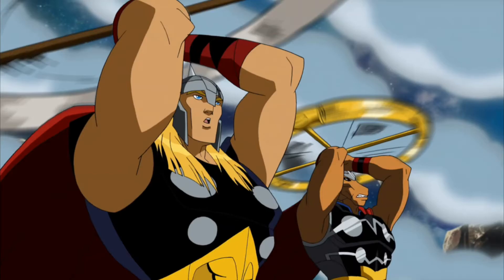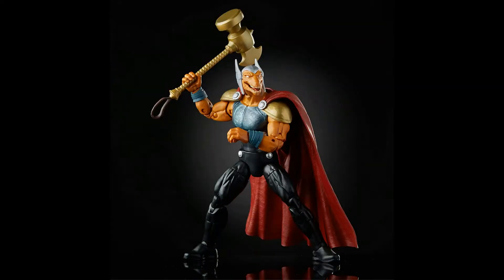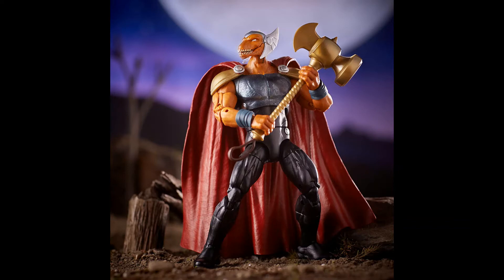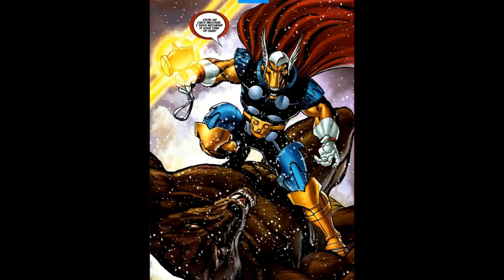He was also in Planet Hulk, if you remember that animated film. There was a recent figure of him only about a year or so ago, which was all right, but it was his modern design. I much more prefer his classic one, which did have a figure back in the day by Toy Biz — I had it, I still own it actually, still somewhere locked away.